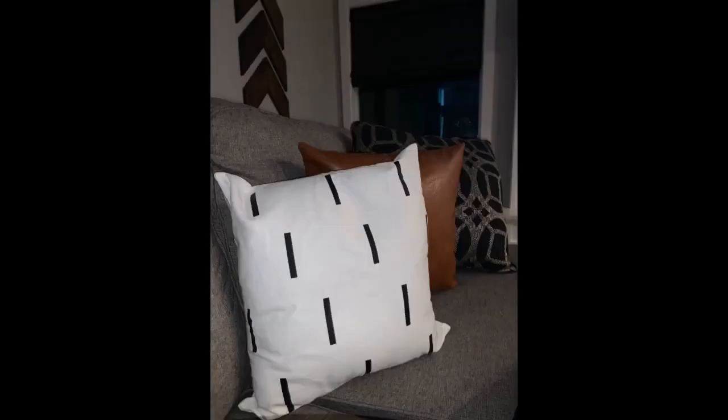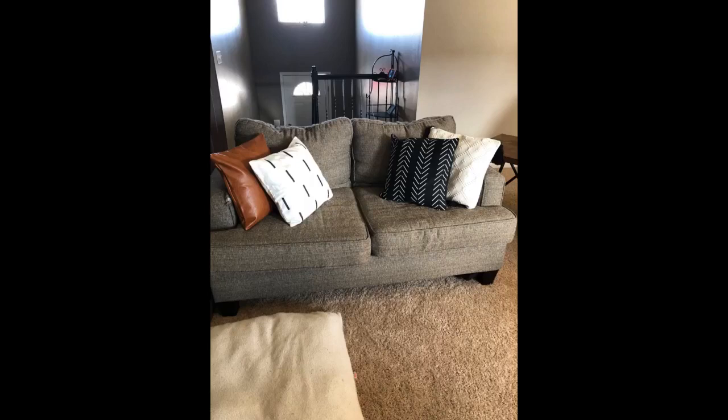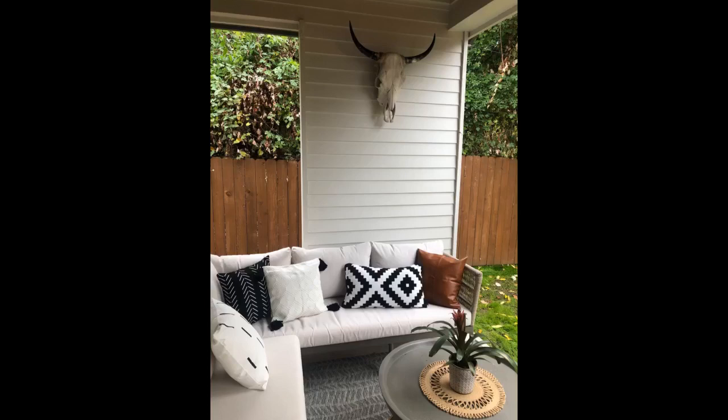Beautiful covers. Exactly as described. Love these pillows. Great quality and looks amazing. Amazing quality. Thicker material with great texture, which makes them look expensive. I couldn't be any happier with this purchase.